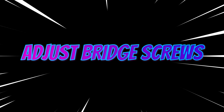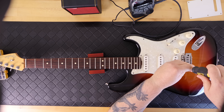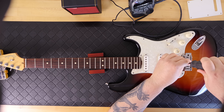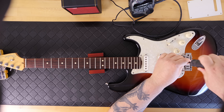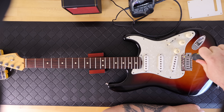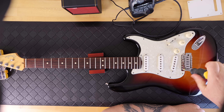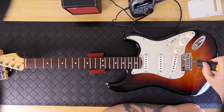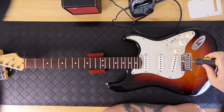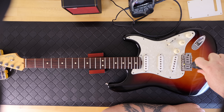The bridge screws were flush with the face of the body, so I backed all six off and tightened them to just slightly above the surface with some movement. I then loosened the two outside screws by about a half turn and the center four screws by about three-quarters to a full turn, which gave me pretty much the play on the bridge I needed for a floating bridge setup.